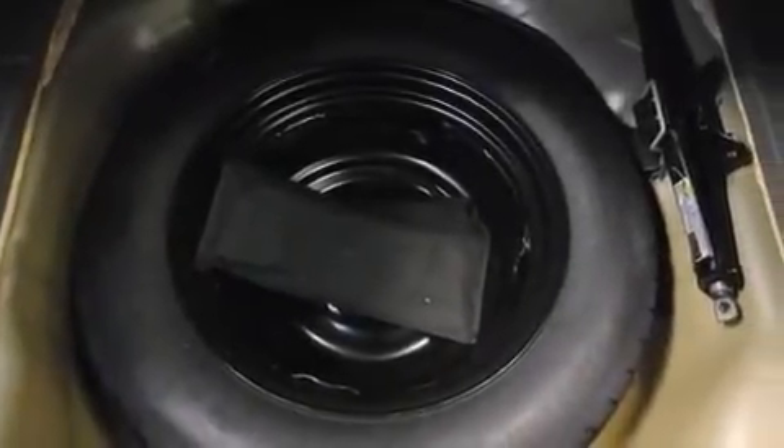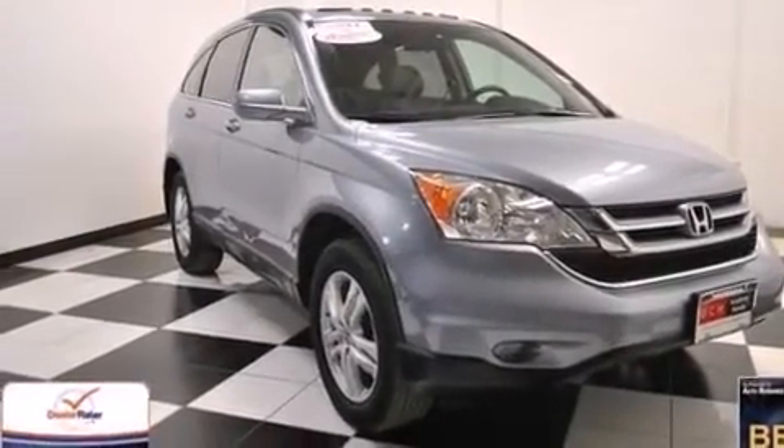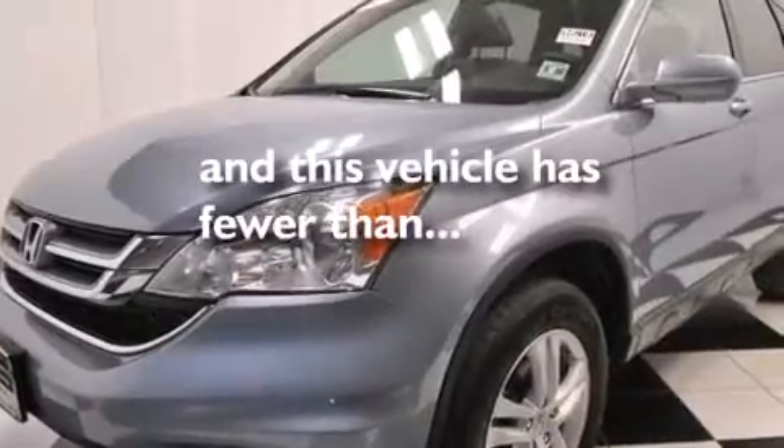Additional features include latch-ready child seat anchors, rear seat childproof door locks, a pass-through rear seat, full power accessories, and this vehicle has less than 35,000 miles.